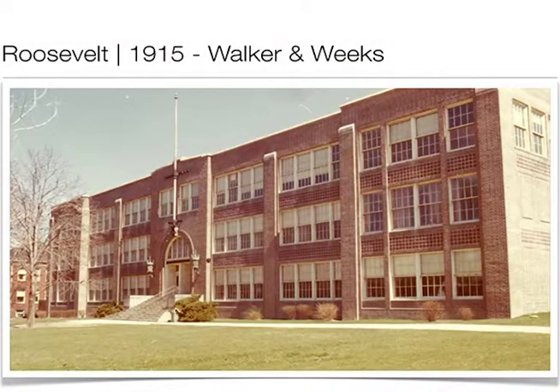The first of these buildings would have been the old Roosevelt Junior High, which was Cleveland Heights High School, then became Roosevelt in 1926. Warner and Weeks were the architects — they have a phenomenal portfolio of structures in Cleveland and even in Cleveland Heights. This is not one of their most glamorous structures; it's very utilitarian.